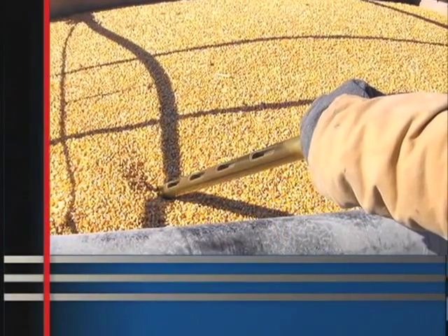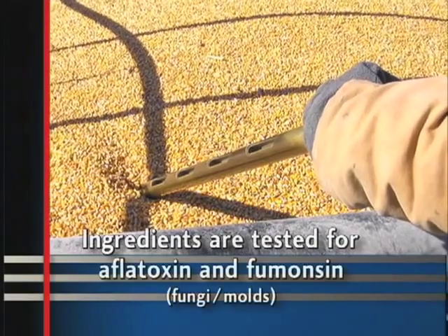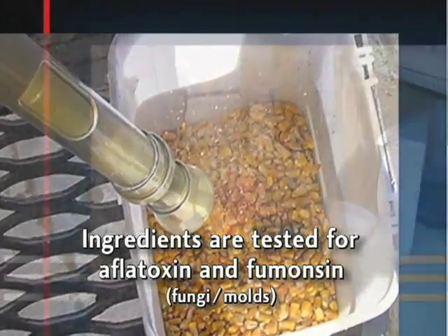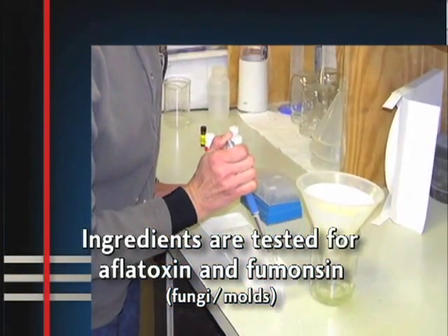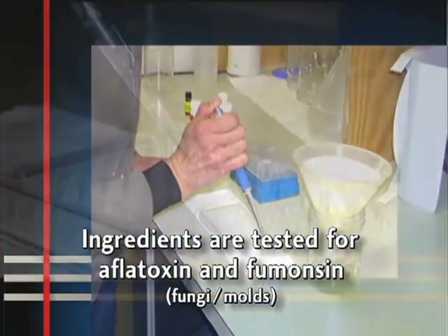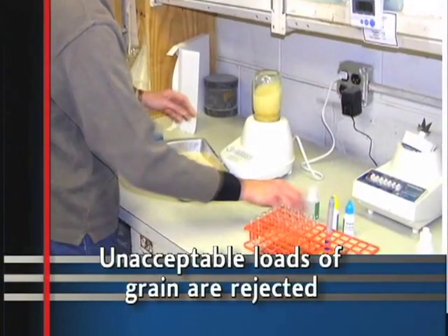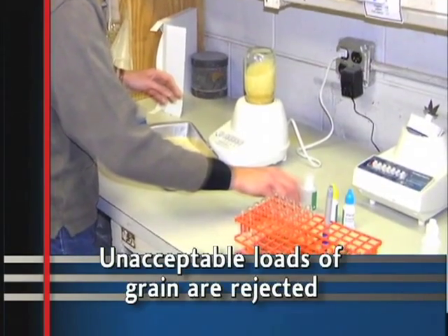We also have an ingredient testing program in place to minimize the risk of utilizing grains containing potentially harmful contaminants. Every Purina Mills horse feed mill tests ingredients for the presence of potential harmful contaminants such as aflatoxin and fumonacin. These are fungi or molds that can be harmful to horses even in very small amounts. We check for the presence of these molds and reject loads of grain that are unacceptable. Your horse's health is more important to us than using subpar ingredients.